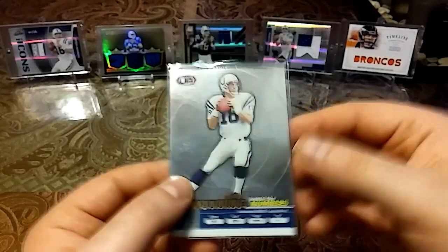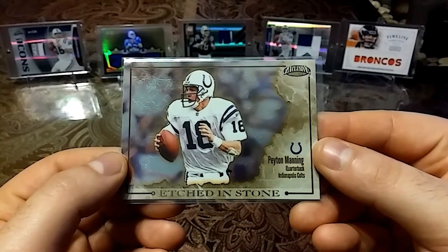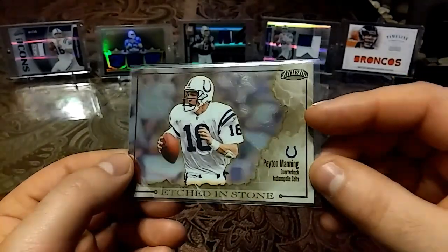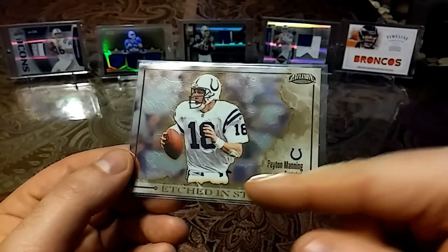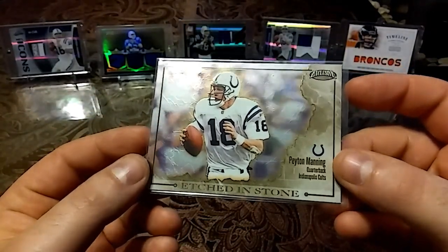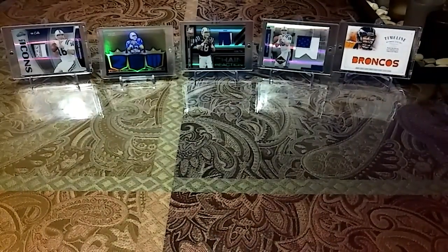Then we have a 2002 Pacific Trading Inside the Numbers — nice mirror, I can use this when I'm shaving. Then we have a 2002 Pacific Trading Exclusive Etched in Stone. It was funny because when I was looking at this card I thought all these cards were crinkled up, but it turns out that's actually the effect. Really nice — looks like he's being chiseled out of a rock.